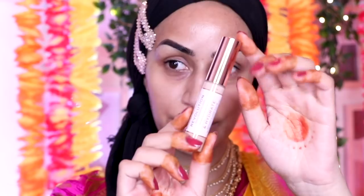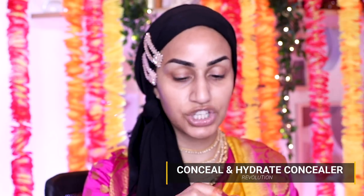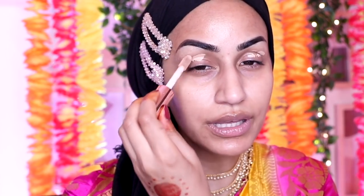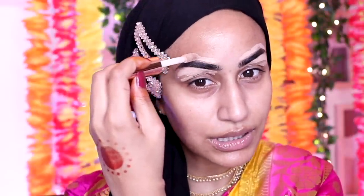For my eyelid base I'm going in with the Revolution Conceal and Hydrate Concealer in shade C10. I love the wand on this — it reminds me of the Tarte Shape Tape concealer wand. I'm just going to draw and define under the brow without being too neat. I love the consistency of this concealer — it's nice and thick for a drugstore product. I definitely give this a 10 out of 10.